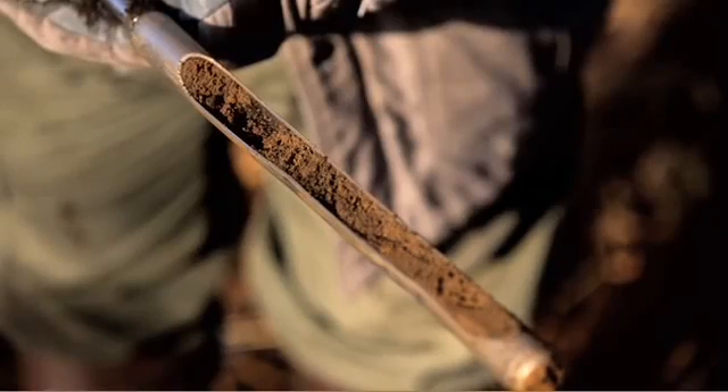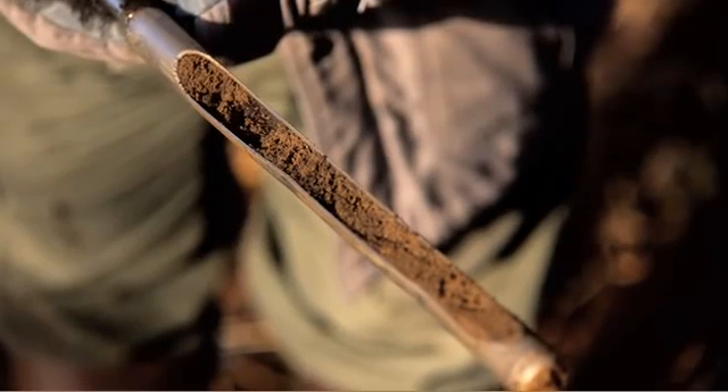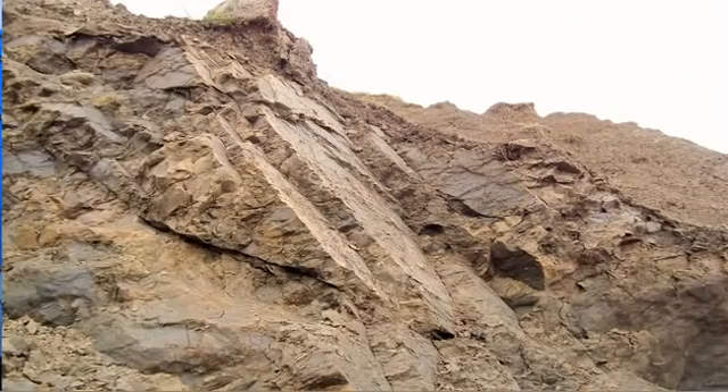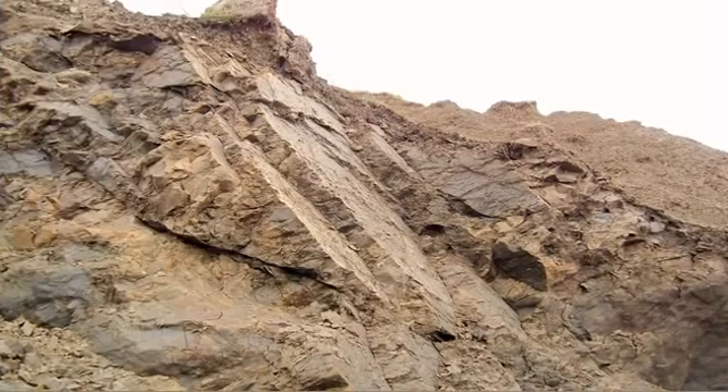Soil mechanics is that branch of science that studies the mechanical behaviour of soils as they apply to the design of civil engineering structures. I'm often struck by the intimate knowledge that a craftsman has of the materials they work with. As geotechnical engineers, the principal material we work with is the soil, and a good geotechnical engineer requires an intimate knowledge of how the soil behaves. This series of videos is intended to help geotechnical engineers really understand their material: soil.